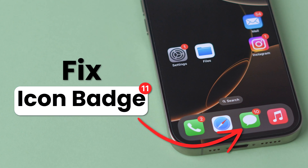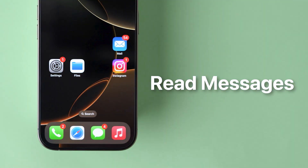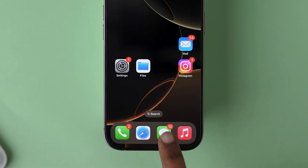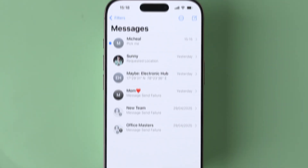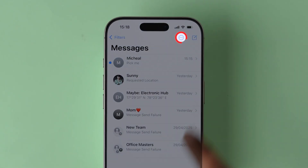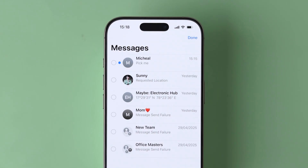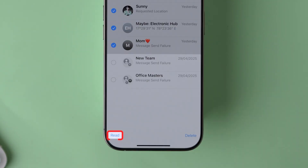If no one read messages but you still see a badge, fix it by reading the messages. Open the Messages app on your device, tap the three dots icon at the top right, then tap Select. Select all the messages, then look at the bottom left and click Read All.